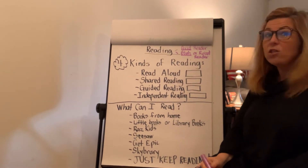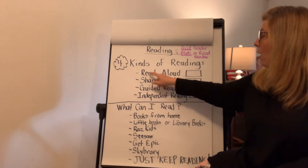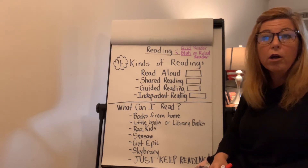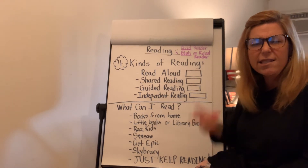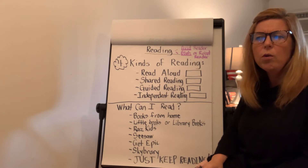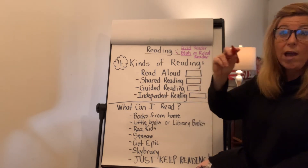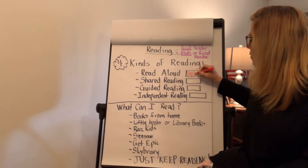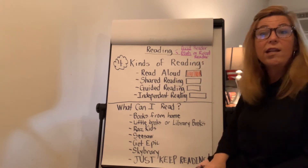Now let's talk about the four kinds of reading that you could be doing. A read aloud is when mom or dad does all the work for you. All you do is sit and listen and think about the words that somebody's reading to you and you talk about the pictures. Red is my favorite color, so I'm going to be the grown-up — and if I do all the reading, that's a read aloud.